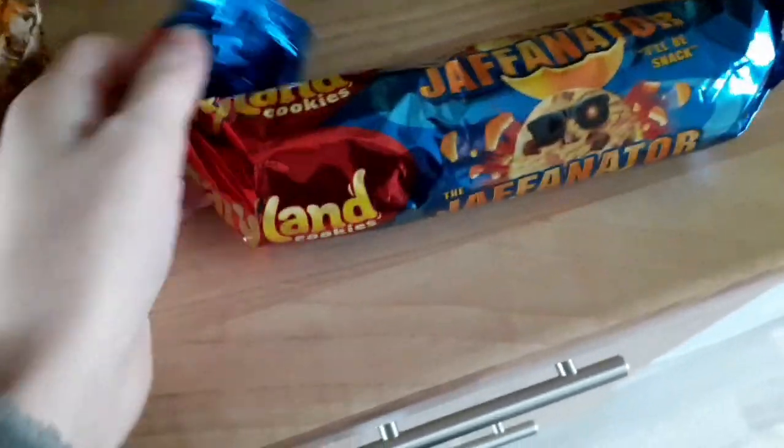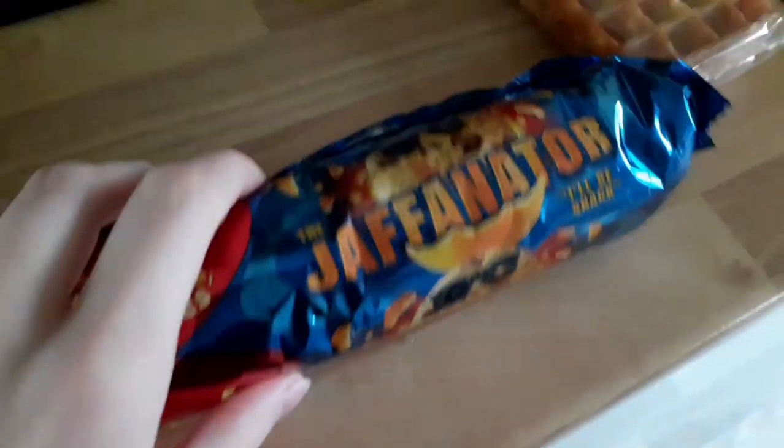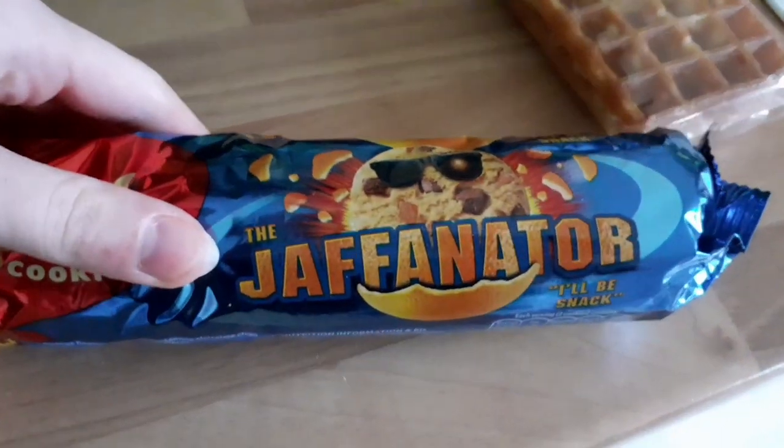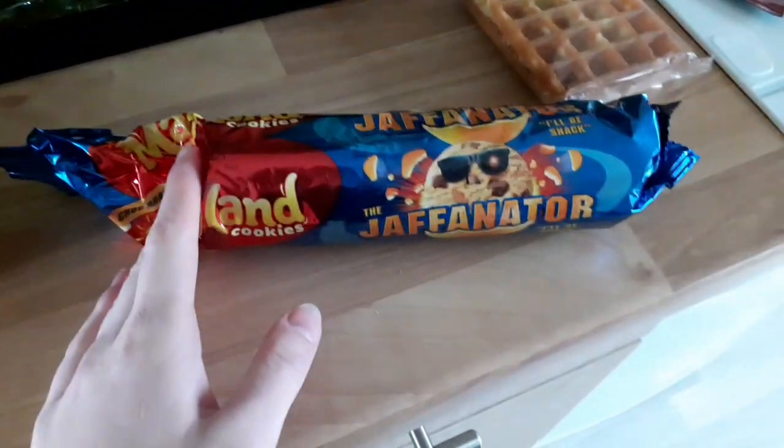By the way guys, these are the nicest things ever - they're Maryland cookies, chocolate orange. That's what the packaging looks like and I've had a few already, as you can see.